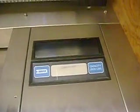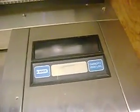Here we come to the elevator at the Preston Jo-Ann Fabrics. This is a Dover elevator. Go to two.